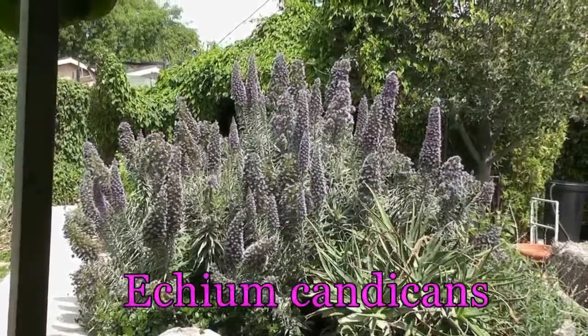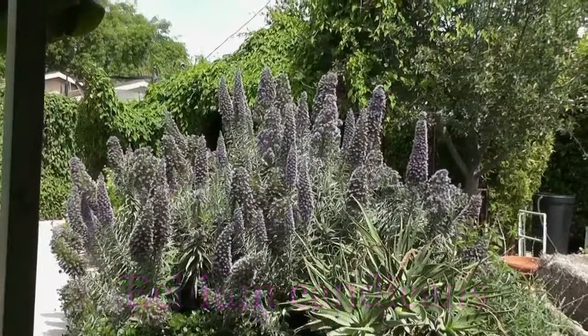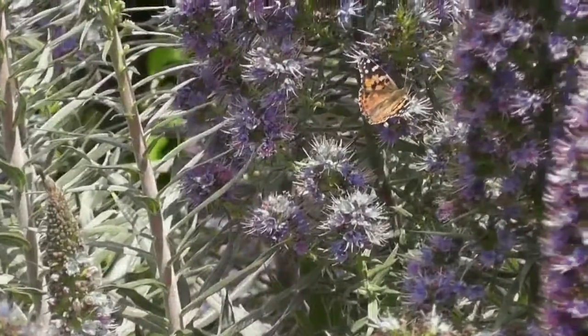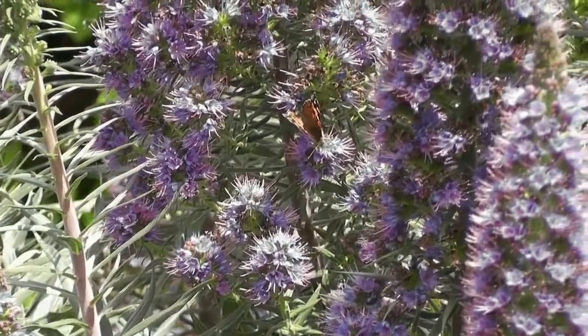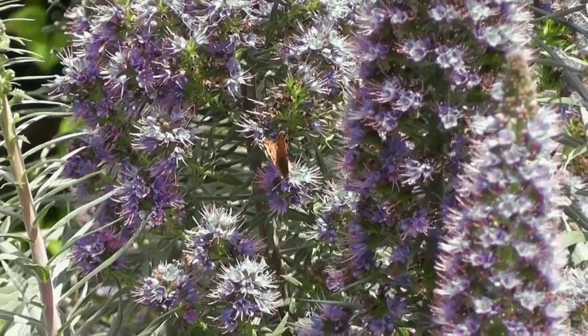Here you see Echium candicans, also known as the Pride of Madeira. In midsummer, this drought-tolerant plant puts out a huge spray of tall purple flowers that butterflies, bees, and hummingbirds find very attractive.